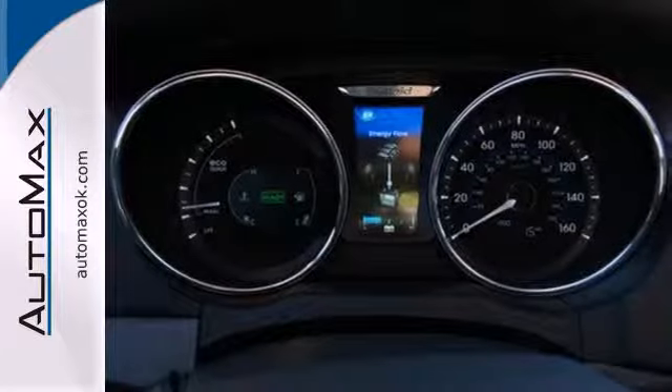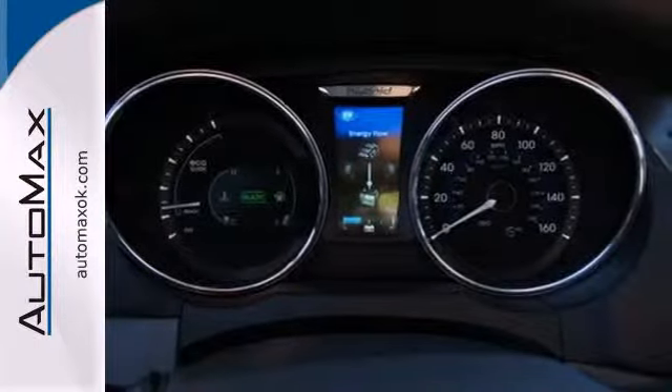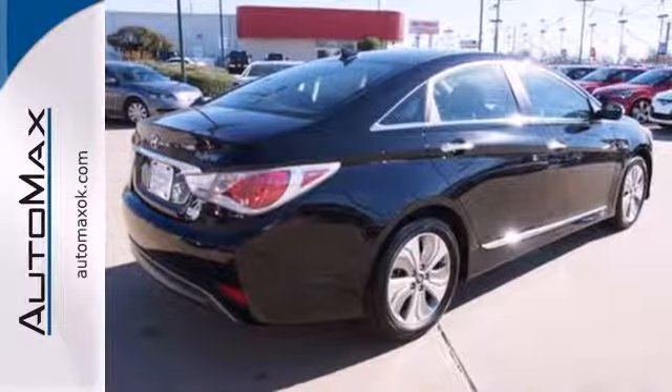This Sonata Hybrid has a spacious interior combined with rock-solid reliability. Come in today and take it for a test drive.